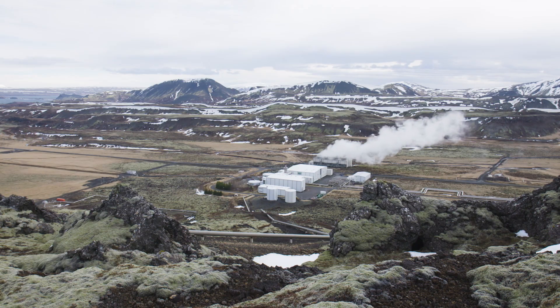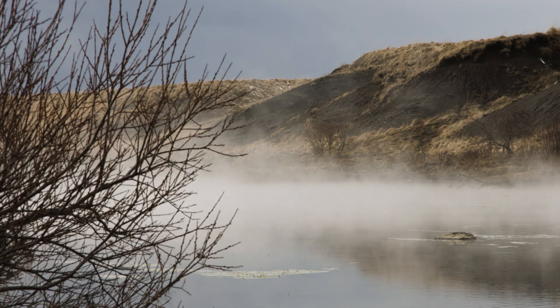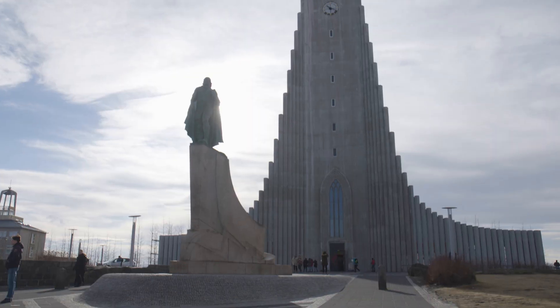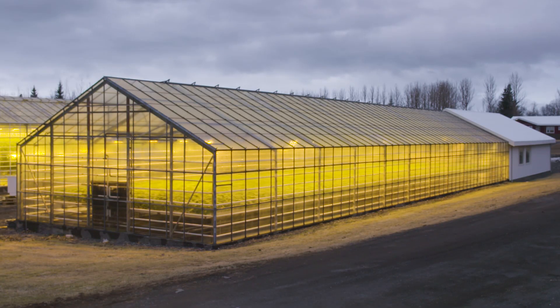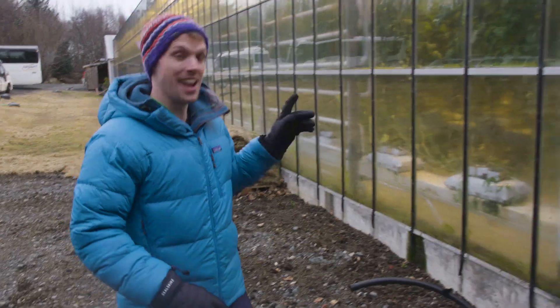But Iceland's geothermal heat is being harnessed for more than just electricity. While the power plants drill down thousands of metres to access truly immense temperatures, you don't actually need to go down that far to reap the benefits. Water that seeps down into the ground naturally is also heated before it resurfaces — sometimes in balmy pools like the one I was enjoying this morning, and sometimes as dramatic geysers like this. This hot water has perhaps had an even greater impact on Icelanders' lives: it's used to heat around 90% of Icelandic homes, pumped under streets and pavements to keep them snow-free, and even used in agriculture. In recent decades, greenhouses have sprung up across Iceland, heated by geothermal energy, meaning this cold, barren island can produce fresh, delicious produce year-round.